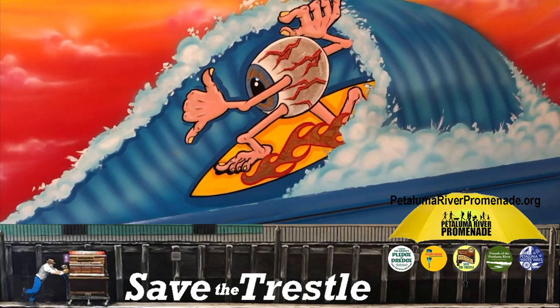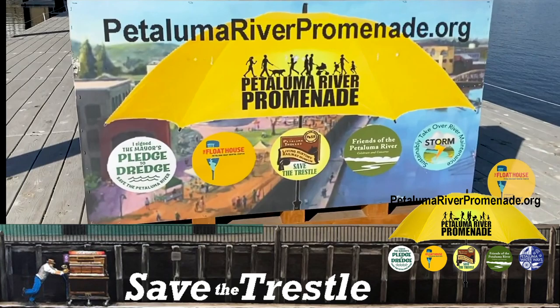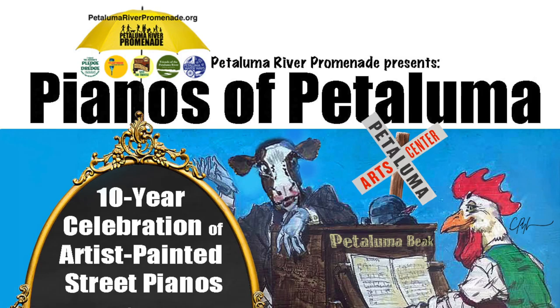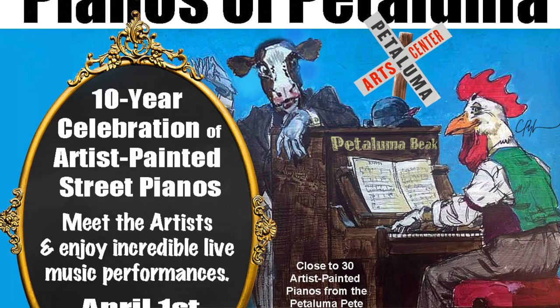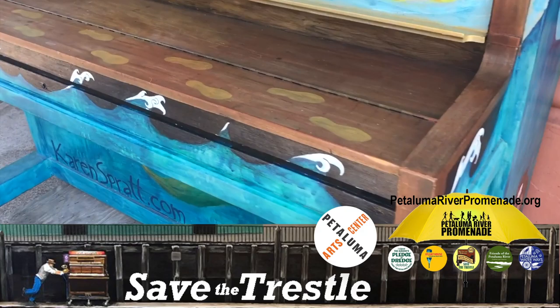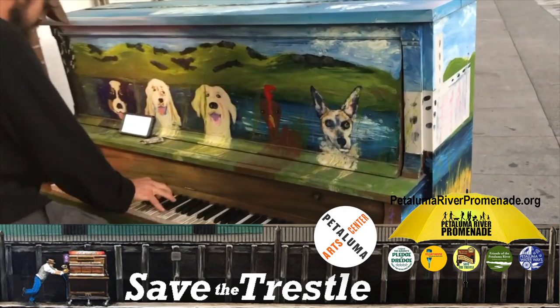To help celebrate that day — keeping in mind we would pull the plug if it's still too early — the Petaluma River Promenade has partnered with the Petaluma Arts Center and targeted April 1st, 2021 as the date to introduce a new exhibit called The Pianos of Petaluma, featuring the best of the best, including pianos yet to be painted leading right up to opening day. The participating artists will also have the option to flaunt and sell other pieces they created, displayed right next to the actual piano they painted.